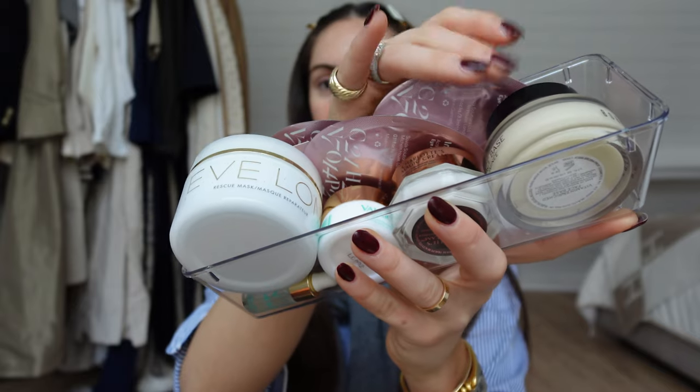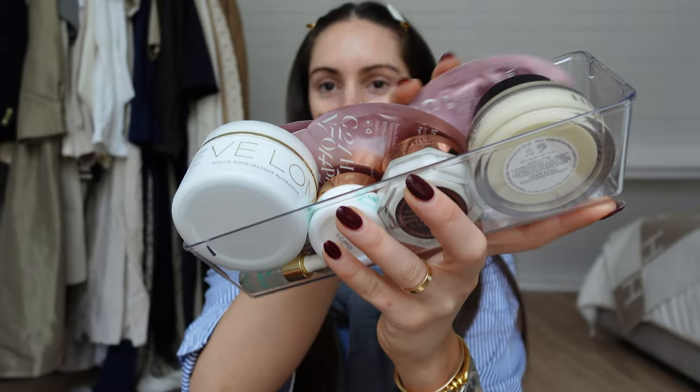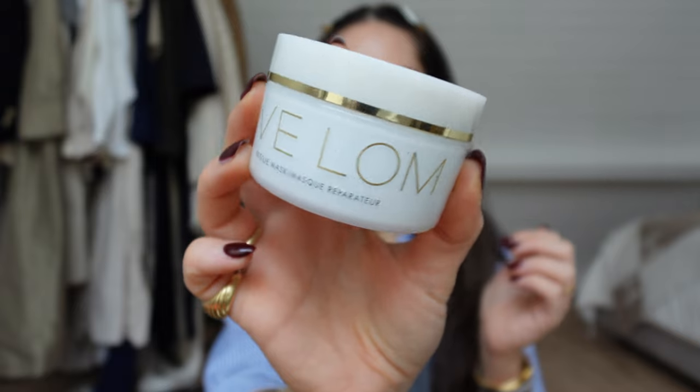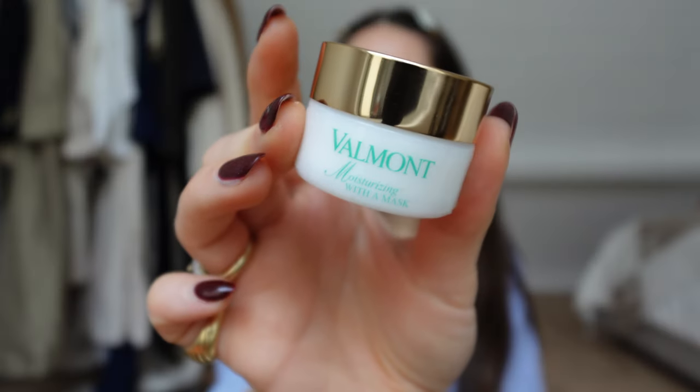In here I also keep some eye masks by N2E, which are my absolute go-to to wake up in the morning. I'll also keep the Rescue Mask from Yves L'Homme — fantastic for when my skin's acting out, which hasn't really been the case since Differin, but I'll still use it from time to time because it's got that really nice white clay to deeply cleanse the skin. And whenever I want a moisturizing mask, I'll use this one from Vermont. I know that's not makeup, but it kind of goes hand in hand, doesn't it?